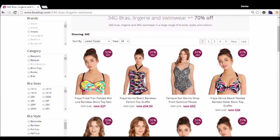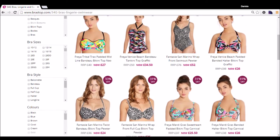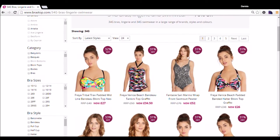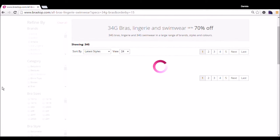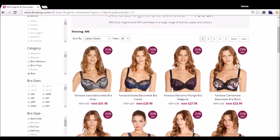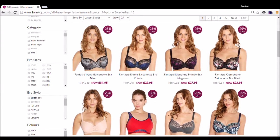All these bras and swimsuits are my size, which is great. I'm going to scroll down to show you all the different options. You can sort by different categories, but I'm going to sort just by bras. What I like about Brastop is that the bras are cute — they have cute designs and styles.